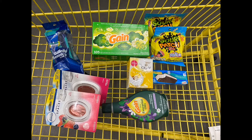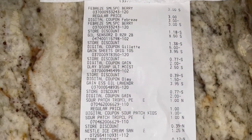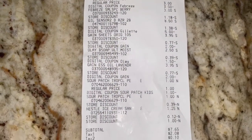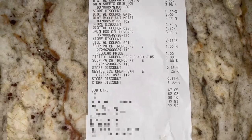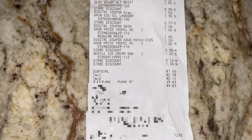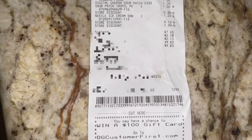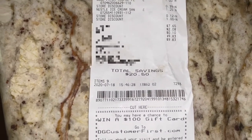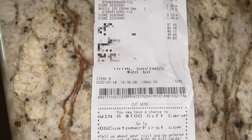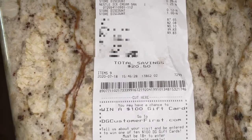Overall I purchased nine items and my subtotal came out to $7.65. After tax it was $9.83 — here is a copy of my receipt, I'll go slowly so you can see. Total savings was $20.50. The subtotal was $7.65, tax was $2.08 plus ten cents, bringing the total to $9.83. Not bad at all!